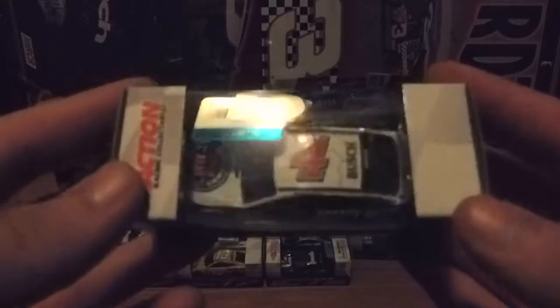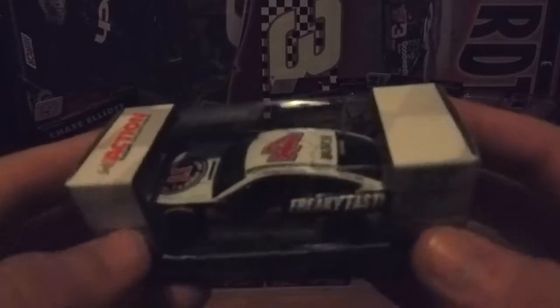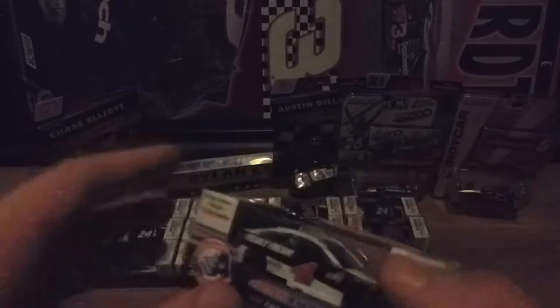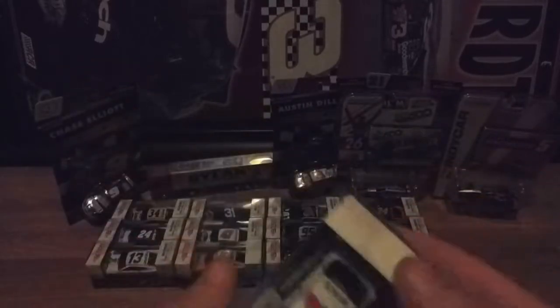This next car is Kevin Harvick's 2018 Freaky Fast — or Jimmy John's Freaky Fast — Ford Fusion 4 car. Kind of bugs me that his cars are all on bases, but when you have Busch as a sponsor I guess that makes sense. It's just a pain to get the base off, and I don't want to break it because I want to keep it. I like this car.